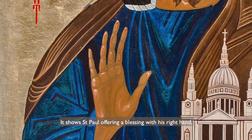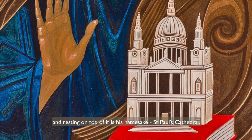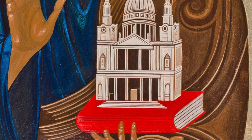It shows St Paul offering a blessing with his right hand, but in his left hand he is holding a Bible and resting on top of it is his namesake, St Paul's Cathedral.